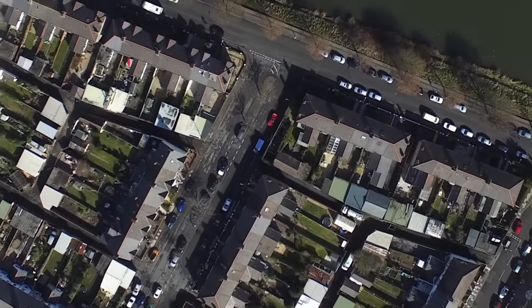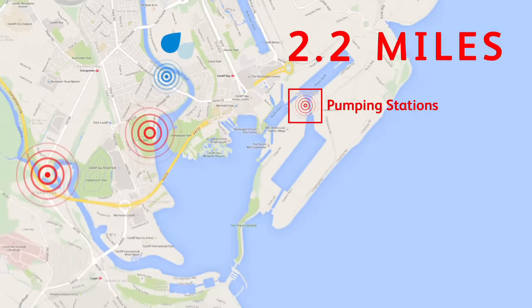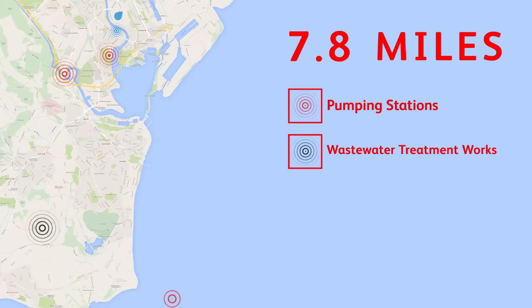The rainwater that falls in Grangetown gets pumped eight miles into the Vale of Glamorgan through a series of pumping stations, before being treated and then put into the sea near Barry — which is a very long way for the rainfall to travel and a lot of energy used just to get it to the sea.